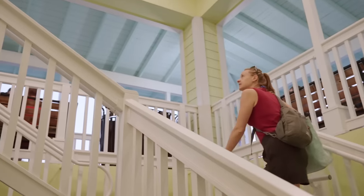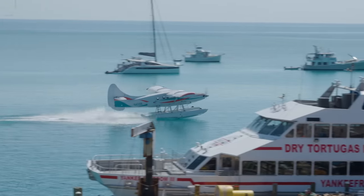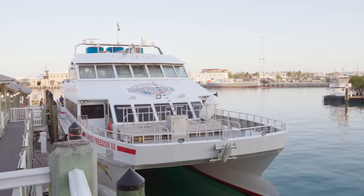We made it to the terminal. We have our boarding passes and we're about to start orientation. This is such a unique park because there really are only two ways to get there — by air or by boat. We opted for the Yankee Freedom Ferry.